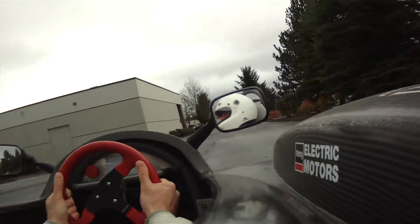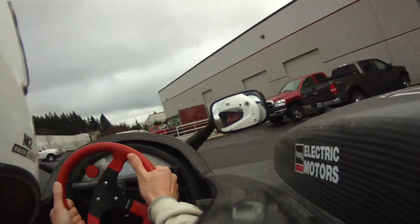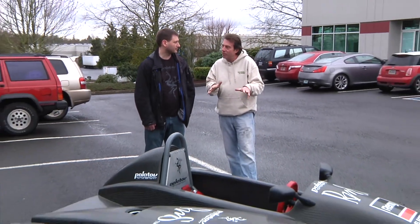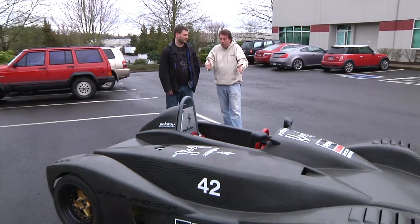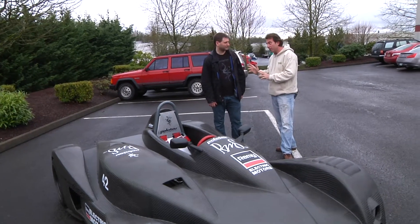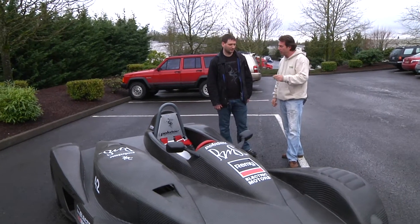The big challenge is to be able to sustain the power output that's necessary for track racing. This really has shocked me, because I really didn't know that you could race an electric vehicle, or that that technology was even available. Would it be possible, if I'm very careful and I listen to you, to be able to take this for a little spin around the lot? Absolutely.